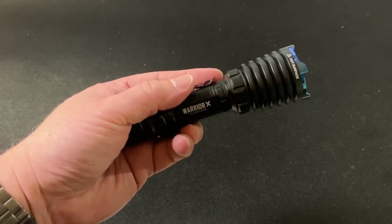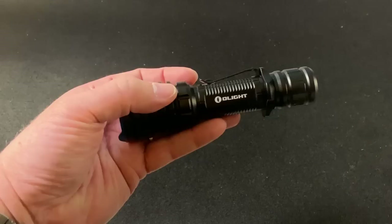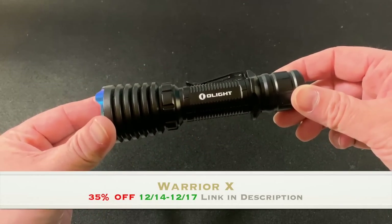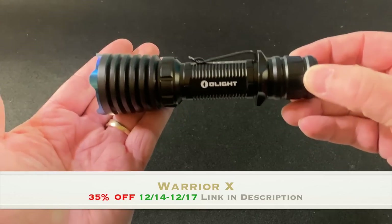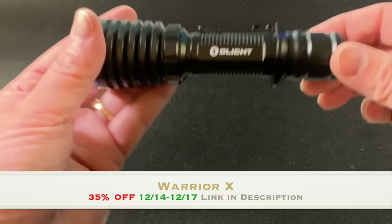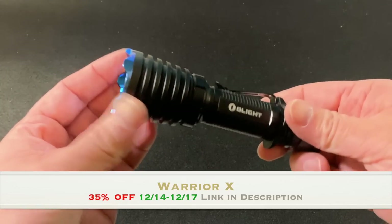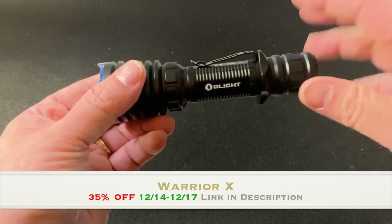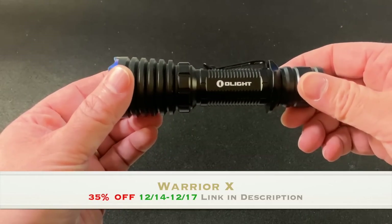This is the Warrior X from Olight. This light is being released at $129.99, but if you order from December 14th through the 17th, Olight is going to give you 35% off. For those of us who don't want to do the math — instead of $129.99, it's going to be $84.49 for a fantastic heavy-duty flashlight you can mount on your AR or your shotgun. Very heavy-duty, very bright. $84.49 is a steal for a high-quality tac light.